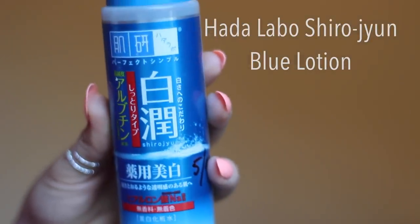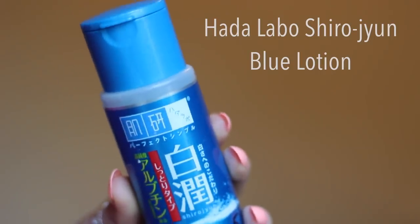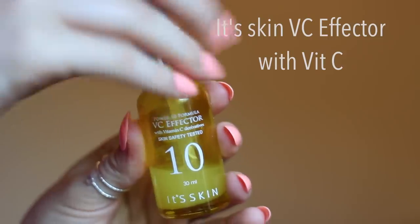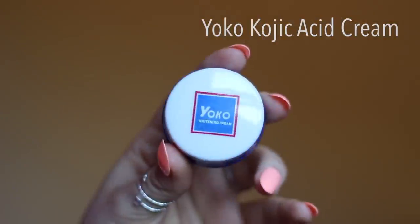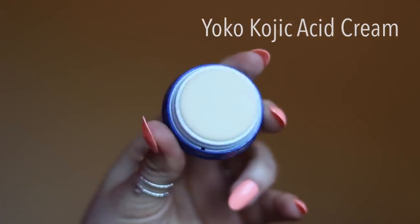For this I recommend whitening products — not to bleach the skin, but to brighten it and get rid of brown spots. I find it best when I have whitening ingredients in lotions and creams, as well as a specific topical kojic acid cream I use on spots when needed. The product I use is the Japanese brand Hada Labo — their blue series contains arbutin. I also have this vitamin C serum by Its Skin, a really nice brightening serum, and a tiny kojic acid cream by Yoko that works great on freckles and spot marks.